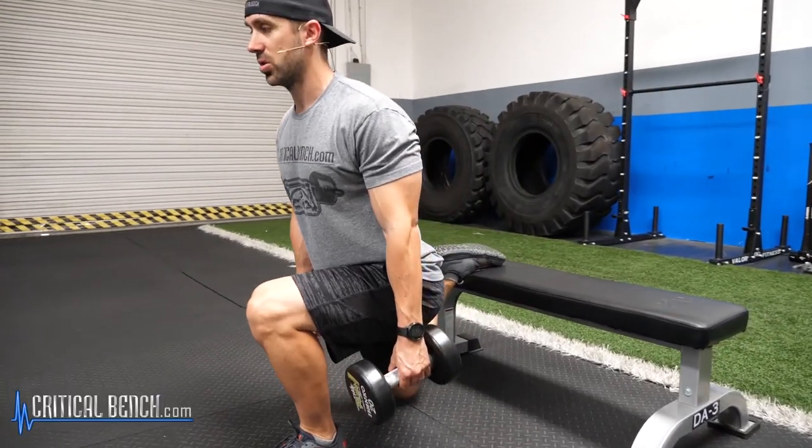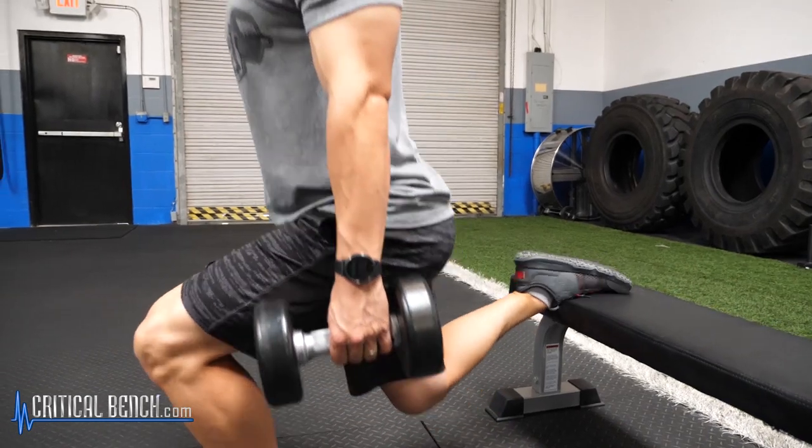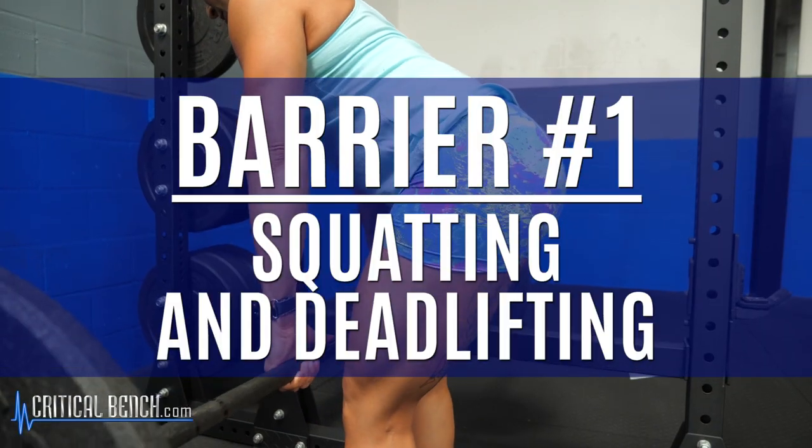So the glute complex — we love talking about the glutes. We love training the glutes. We love telling you to work on your glutes. But there are three barriers that you have to pay attention to. In this three-part series, I'm going to cover the three barriers you have to pay attention to if you want a rounder, stronger rear end. So the first barrier is simple.